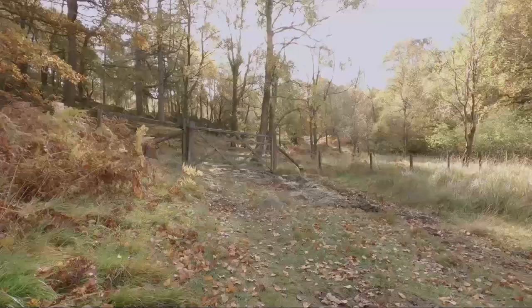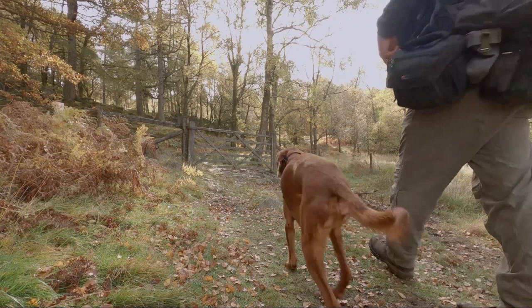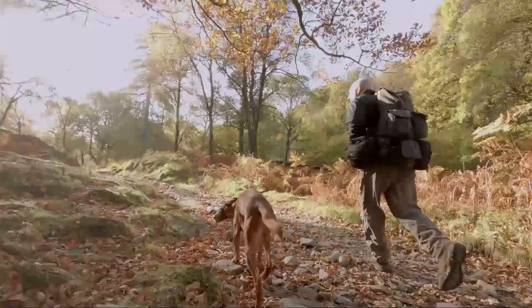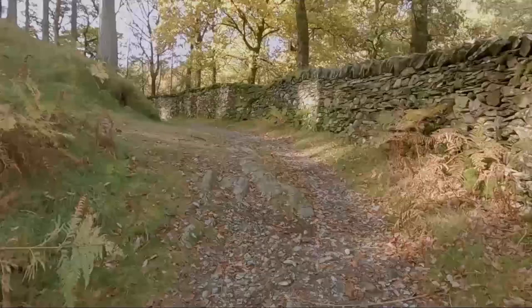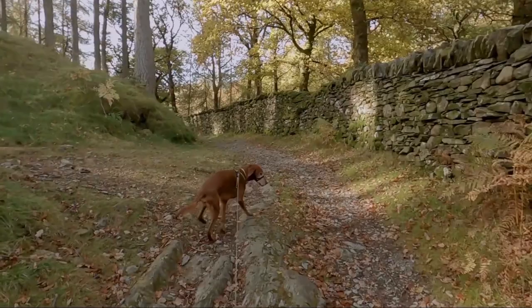Let's head up through the woods on up towards the reservoirs. It's a clear path up through the woods and as you get to this point with the wall on the right, we turn left. If we carried on and followed the wall we would end up at that gate that we saw previously.